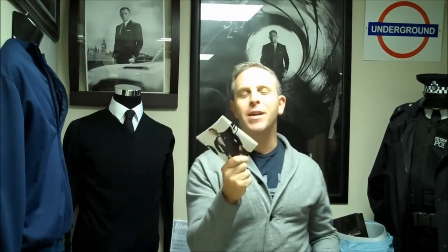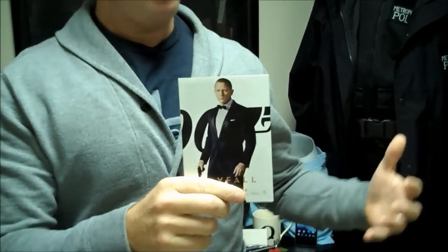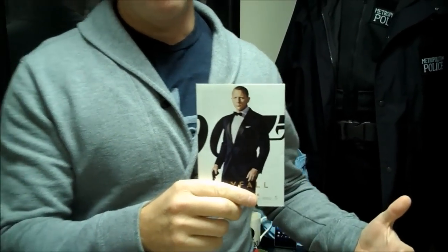The one thing that's been out of my reach that I actually can have has been the Skyfall tuxedo from Tom Ford. It's an indelible image now from Skyfall — it's been on all the different paraphernalia, posters. It's been a part of the very icon of that particular movie.